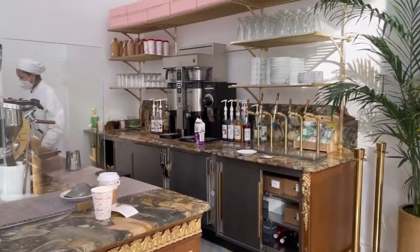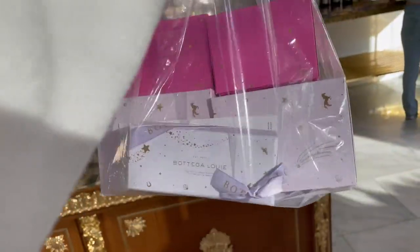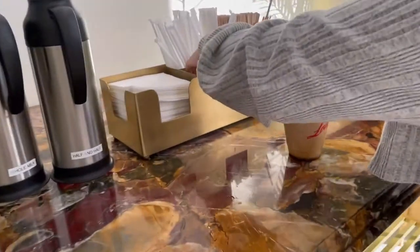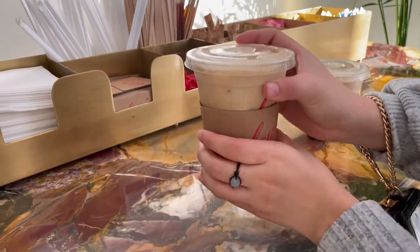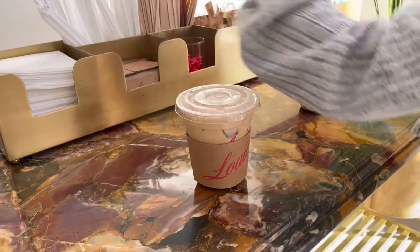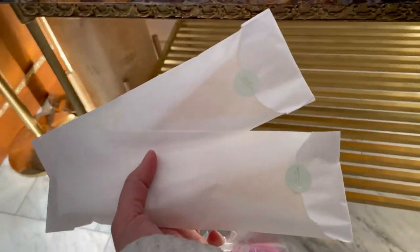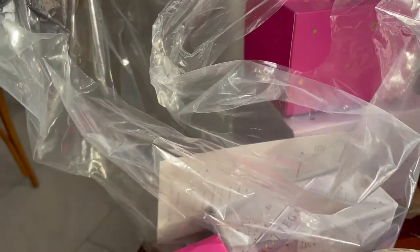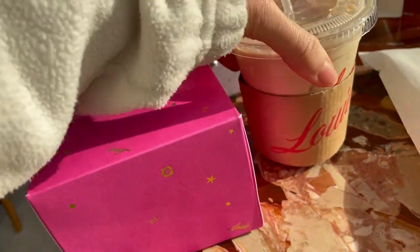Even the coffee is so cute. So cute. What have we got here? Do we need that? Even the utensils look so cute. Let's go to the table. Look at how cute this is. Vanilla latte. Cheers!